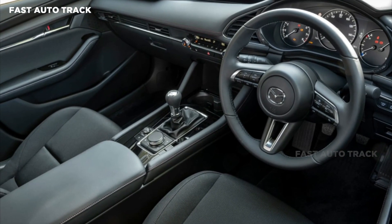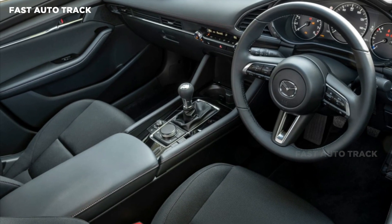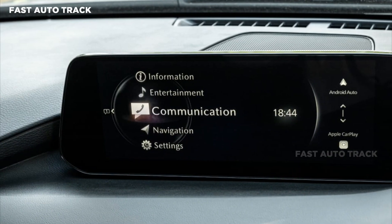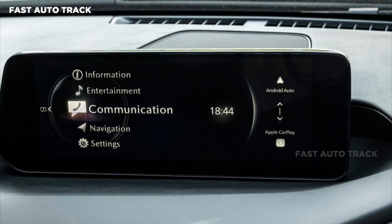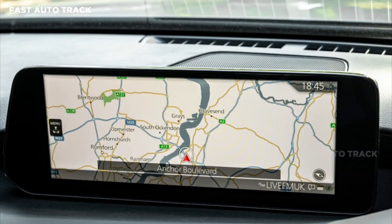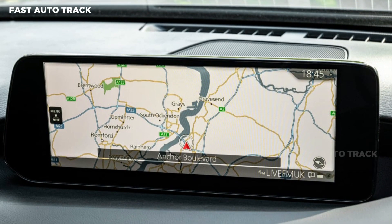It's still not a touchscreen, with the control coming from the dial located on the center console. Wireless Apple CarPlay and Android Auto connectivity is now standard, as is smartphone wireless charging. The USB ports have been swapped for USB Type-C units.